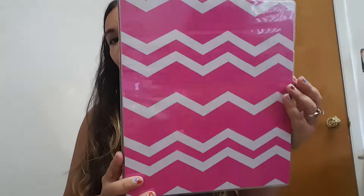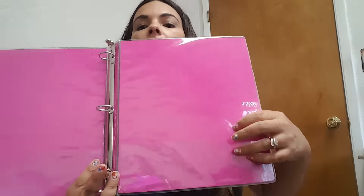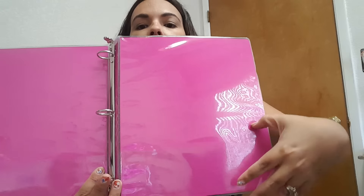Then I went to Dollar Tree and I did pick up this binder — I thought it was really cute. These are the one-inch size binders and they have the little plastic slips inside that you can put stuff in. I thought it was just really nice to have one on hand. Not sure what I'm going to do with it — I think I'm going to stick my pocket letters in that binder.